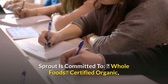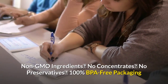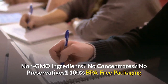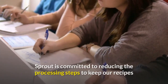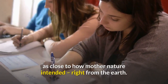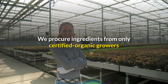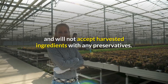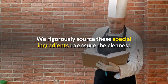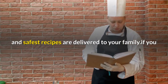Sprout is committed to: Whole Foods, Certified Organic Non-GMO Ingredients, No Concentrates, No Preservatives, and 100% BPA-Free Packaging. Sprout is committed to reducing processing steps to keep recipes as close to how Mother Nature intended. We procure ingredients from only certified organic growers and rigorously source them to ensure the cleanest and safest recipes are delivered to your family.